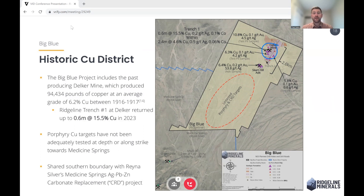That mine produced 94,000 pounds of copper at 6.2% in 1916 and 1917. There's been no serious exploration on this project for the 100-plus years since then, so there's incredible upside here.